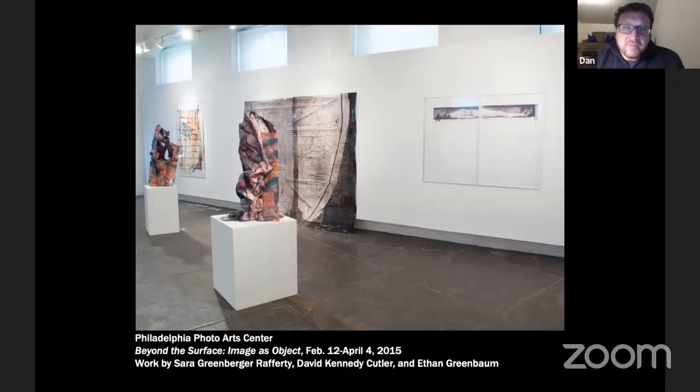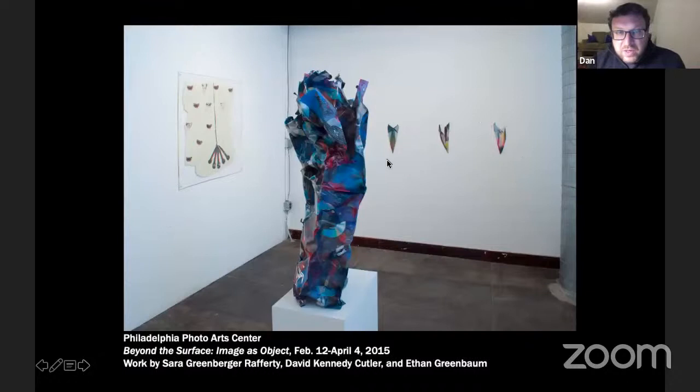We were also excited to show these photographic sculptures — they were 3D-printed ceramic neckties. The imagery Sarah draws on includes microphones, thinking about standup comedy, television, and media in general, as well as gender and gender roles. There's a lot wrapped up in the imagery of this work. Here's an example of an image with a urinal. I should say this is David Kennedy Cutler's work here, and this is Ethan's work here.